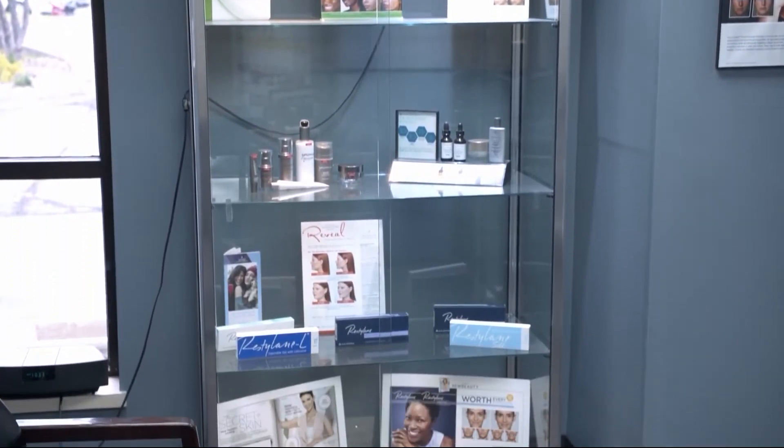Earlier we were just in the spa side of Vital Skin Dermatology. Now we've made it to an exam room. Lots of people may be checking their skin now that summer is here. Let's talk skincare tips and what people need to be looking for now that summer is here.